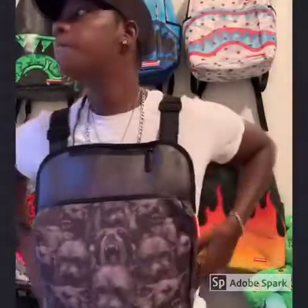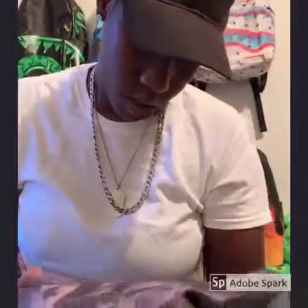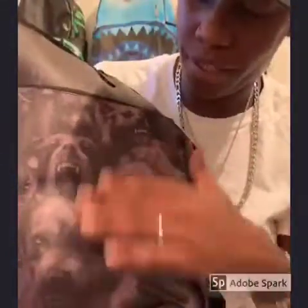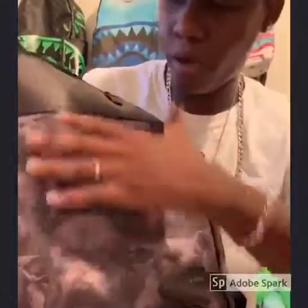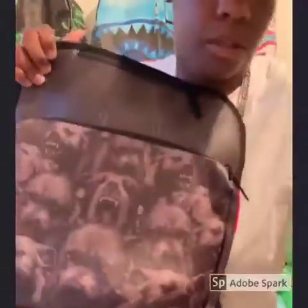The overall design — whoever did this artwork, when I actually look at it closely, it looks like somebody actually hand-drew these pitbulls. It doesn't look like a photograph — it looks like someone sat down and hand-drew them. That's what makes this so dope. And each dog has a different expression on its face.